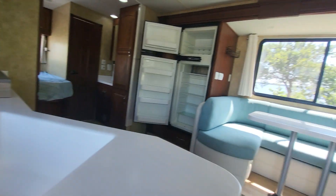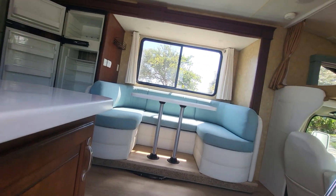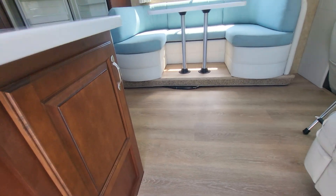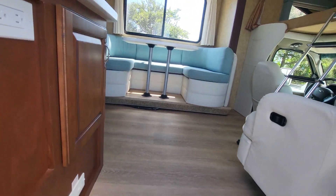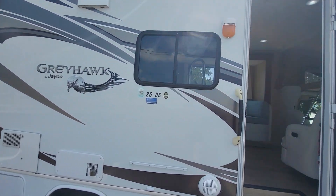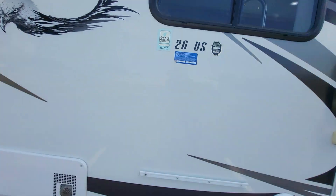Generator, 247 hours. Let's see if I can get my shoes on and do this video without killing myself. 26 DS.